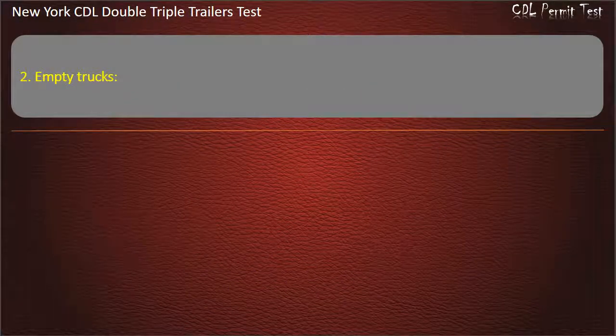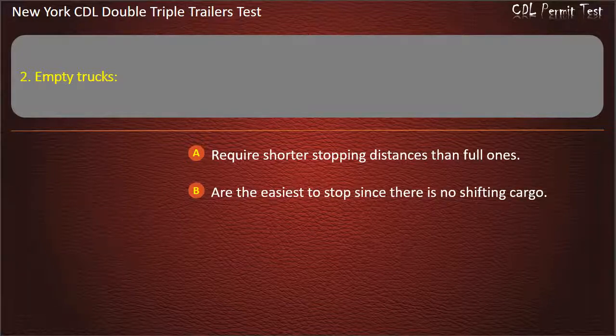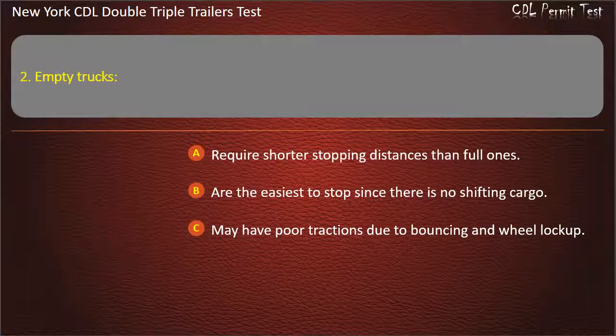Question 2: Empty trucks. Require shorter stopping distances than full ones. Are the easiest to stop since there is no shifting cargo. May have poor traction due to bouncing and wheel lock-up. Answer: May have poor traction due to bouncing and wheel lock-up.